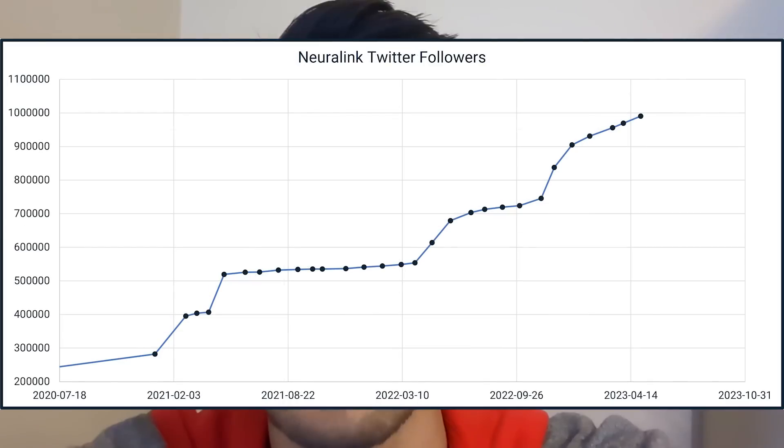The team is still quite small at around 300 employees — by comparison, Tesla has around 130,000. My name is Ryan Tanaka.